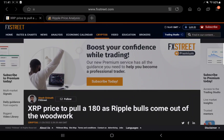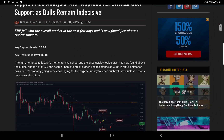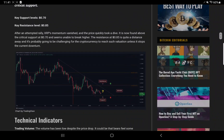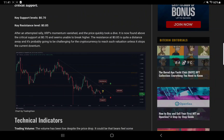Now from about two hours ago: Ripple price analysis — XRP approaches critical 70 cents support as bulls remain indecisive. XRP fell with the overall market in the past few days and is now found just above critical support. Key support level: 70 cents; key resistance: 85 cents. After an attempted rally, XRP's momentum vanished and the price quickly took a dive. It is now above the critical support at 70 cents but seems unable to break higher. The resistance at 85 cents is quite a distance away and will be challenging to reach unless the current downtrend stops.